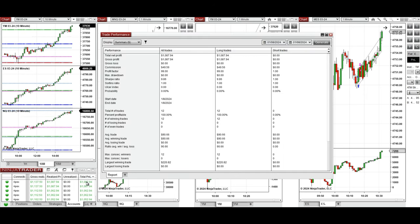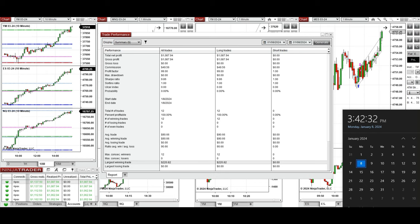You can see the performance on one of these accounts here. It shows it was positive, with a profit factor that is infinite because we had no losing trades. So the win rate was 100%, the average winning trade was about $90, and the largest winning trade was $222.